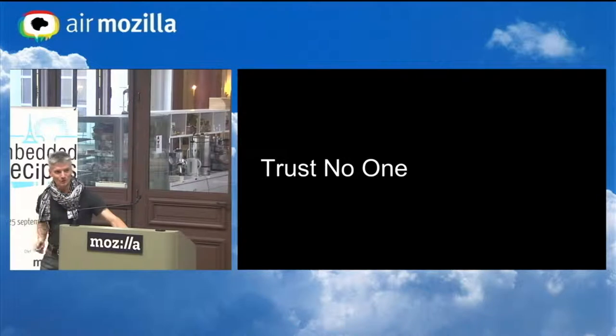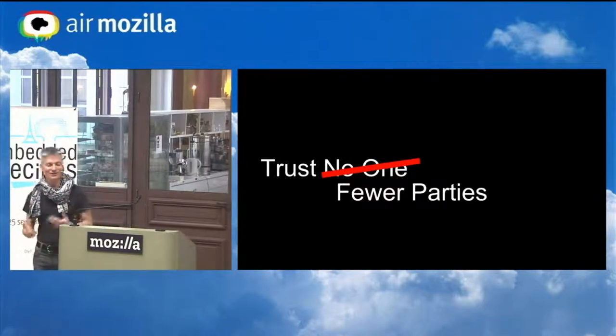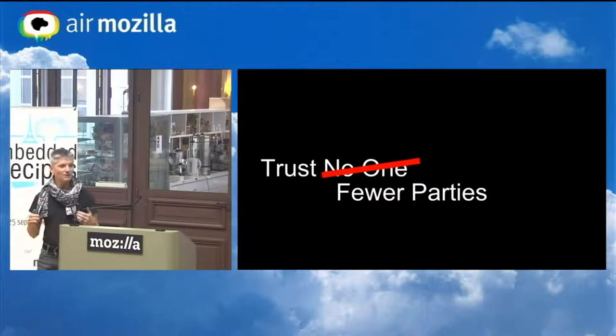Who do we trust? We can't trust no one. As Wendy Snyder said in her Hack-in-the-Box talk, we can't reduce our dependencies to zero. We're always going to have someone we depend on. So we need to be able to reduce that down to a smaller number of parties.